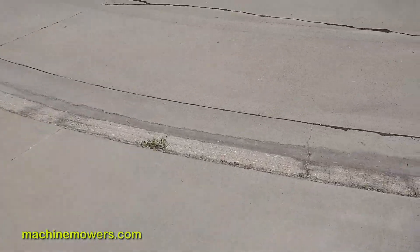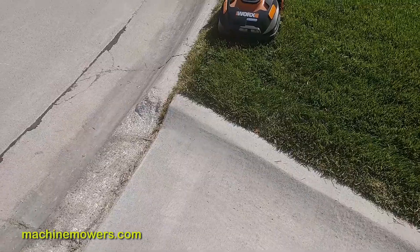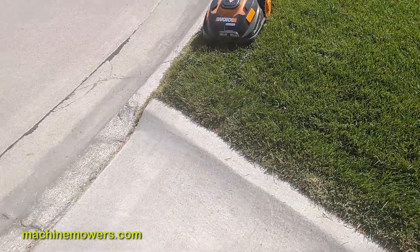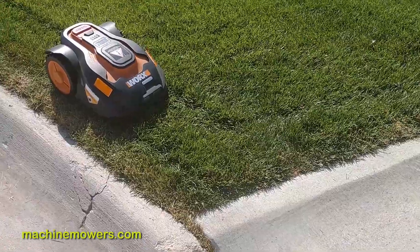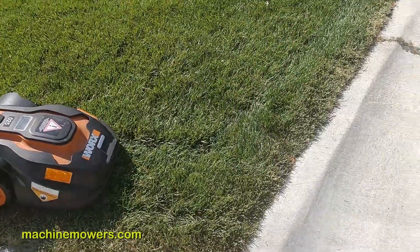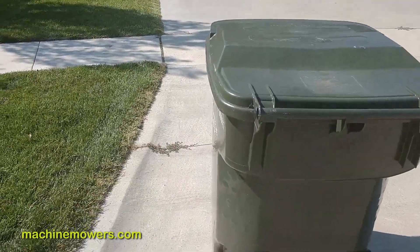Typically we don't put the edge on the lip of the driveway because it's too steep for our robot — we wouldn't want it to slide down and damage the blade. So the trash can placement would be right about here: far enough away from the grass that the robot won't run up onto it, and on the curb for the trash man to pick up.